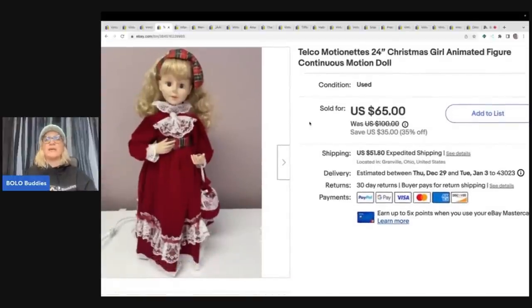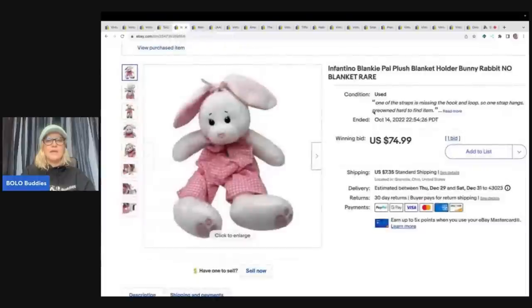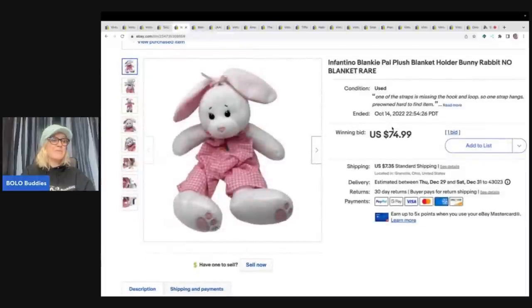This is a Telco Motionettes Christmas girl animated figure — a continuous motion doll. If you go over to Got Junk in Our Trunk, she just did a video on vintage Christmas — go check it out, I'll link her below. I picked this up for one dollar at a garage sale and sold her for $50, and the buyer paid shipping.